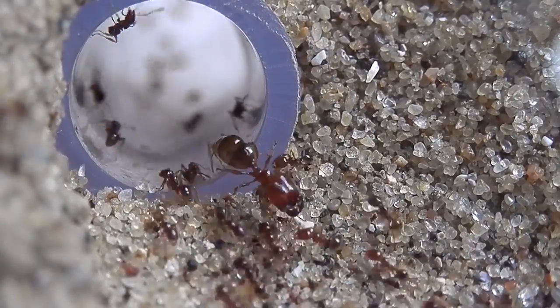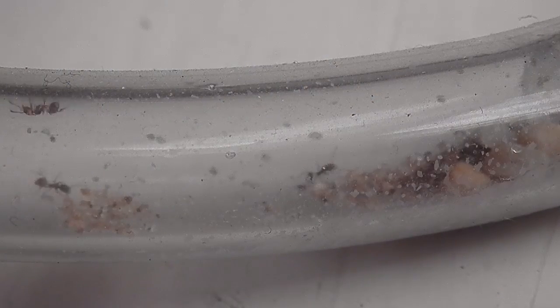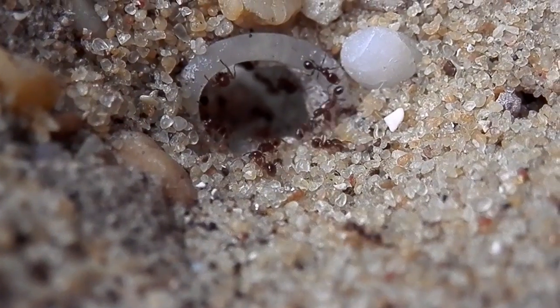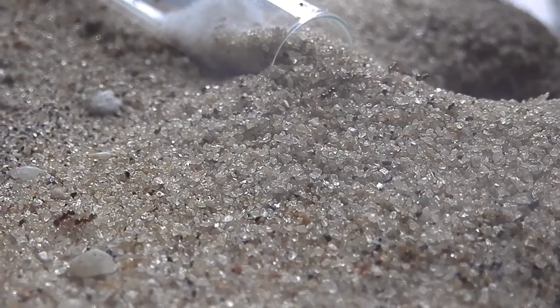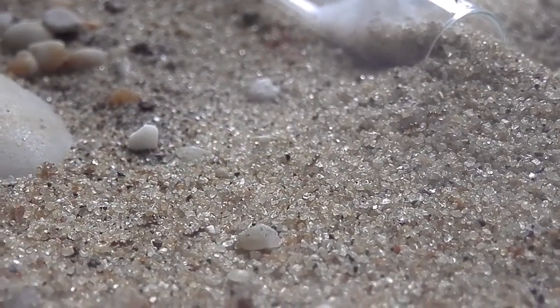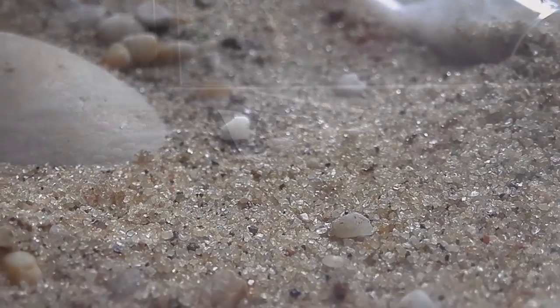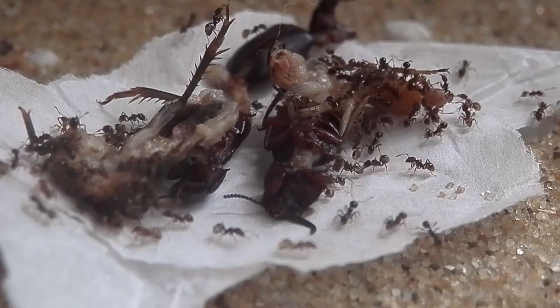A couple of months ago I went on a trip overseas — I spent just over a month in Canada. And if you remember from my last update, the colony had raised up quite a number of female alates; they ended up producing around 15 to 20 in total. When I returned from my trip all the alates had gone, so what I suspect happened was they flew off for their nuptial flights, which is really neat. They would have made their way into the outworld and just flown out through the lid, which has these little ventilation gaps.